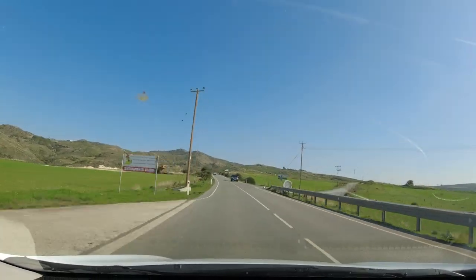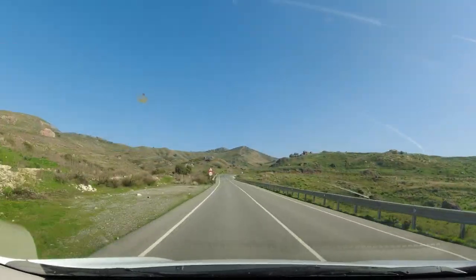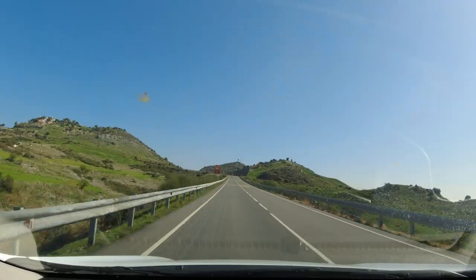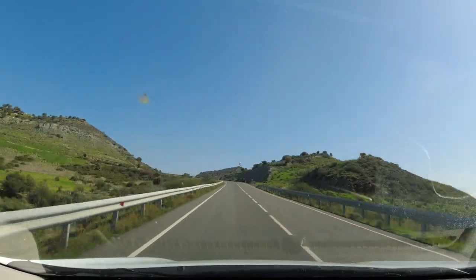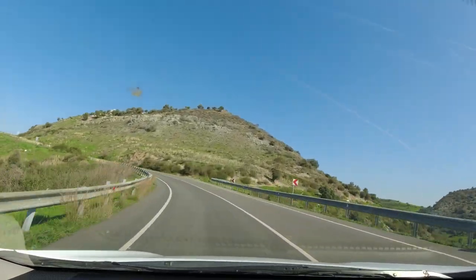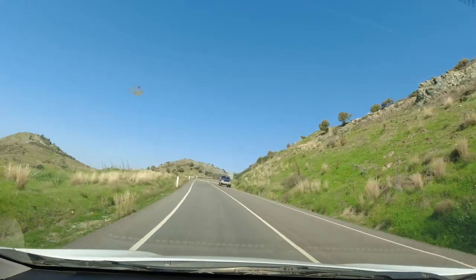Now a quick word about speed limits: the speed limit along this road is 80 kilometers per hour, which is around 50 miles an hour. It drops on the sharper bends, but everything was clearly signposted on the roads we encountered.